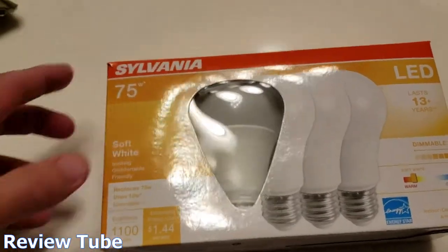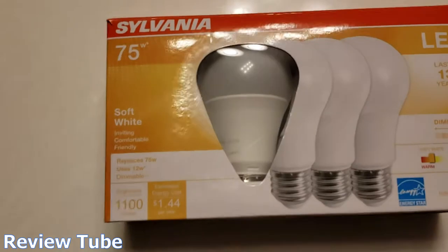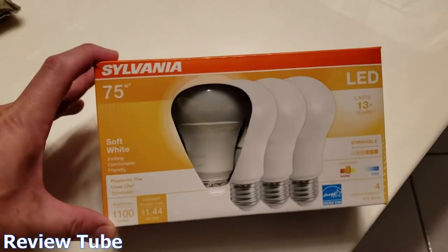Very happy with these. They're not going to bust the bank and you actually make that up in the LED savings down the road.